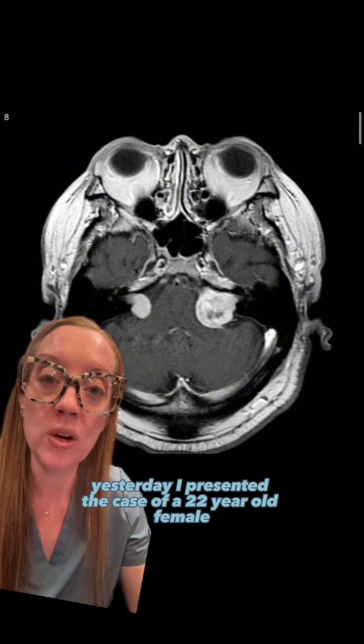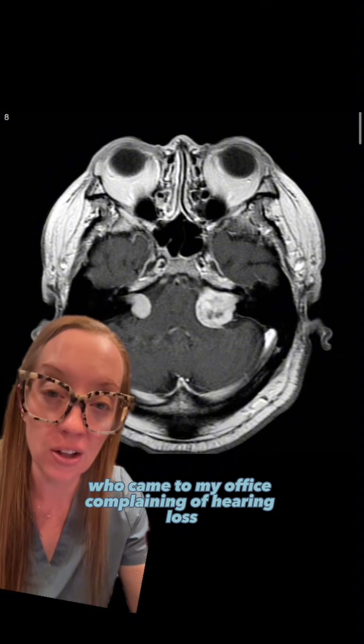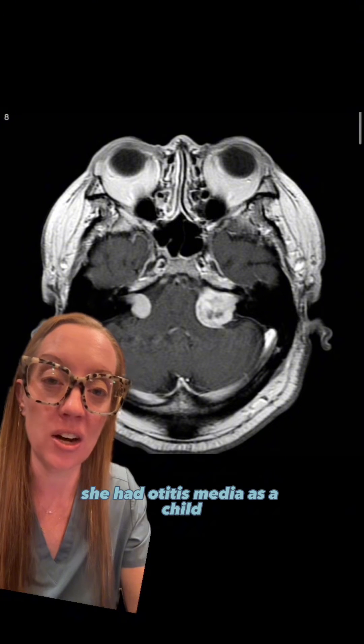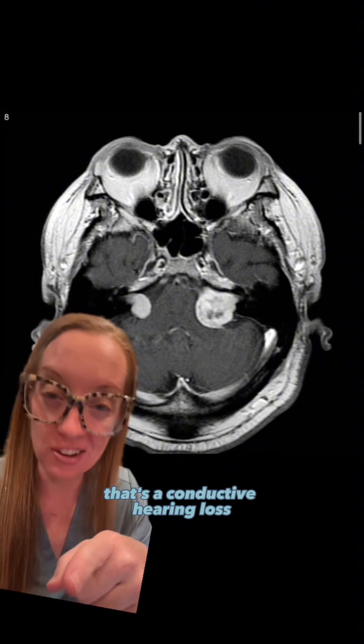Yesterday I presented the case of a 22-year-old female who came to my office complaining of hearing loss. I tricked you when I told you that she had otitis media as a child and did notice hearing loss in her left ear from that. That's a conductive hearing loss.